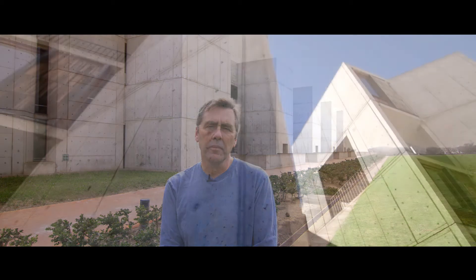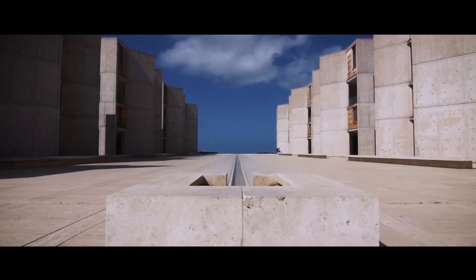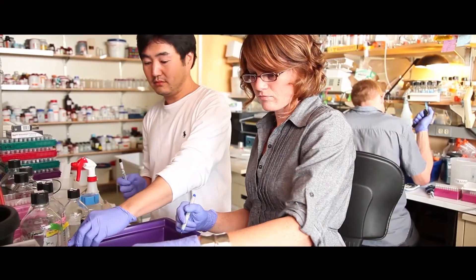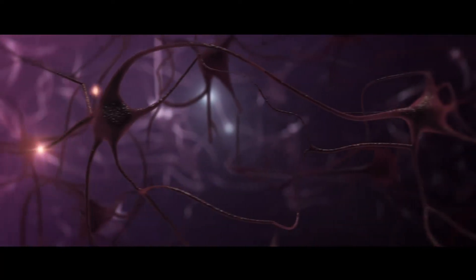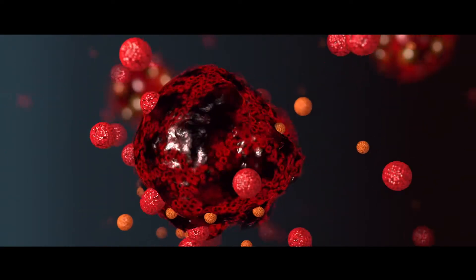The buildings Kahn designed were opened in 1965 and today house 50 laboratories. These buildings serve a dual role as cultural icon. They're modernist masterpieces revered by the architectural community, and they're also home to one of the world's premier institutions for biomedical research, with transformational discoveries coming in fields such as neuroscience, plant biology, cancer, infectious diseases, and diabetes.